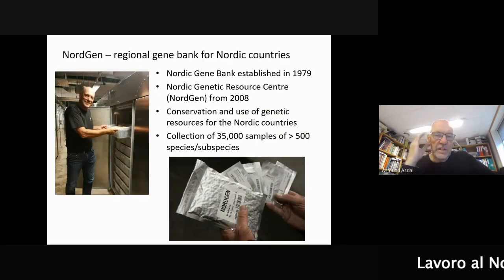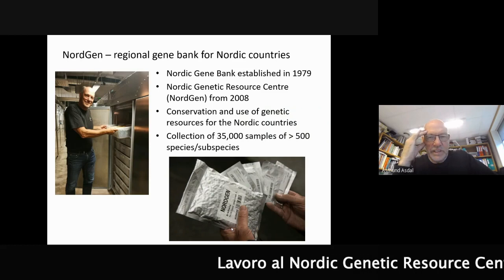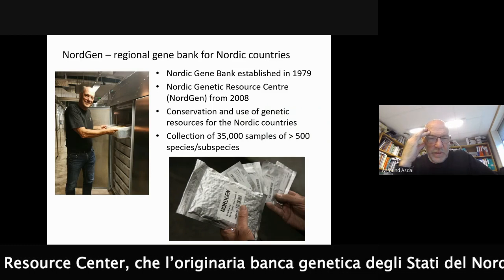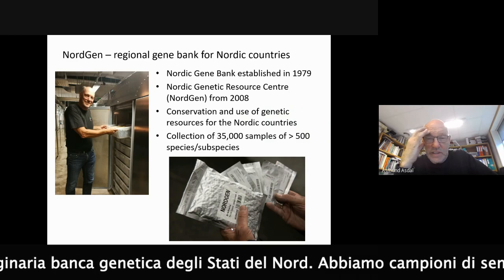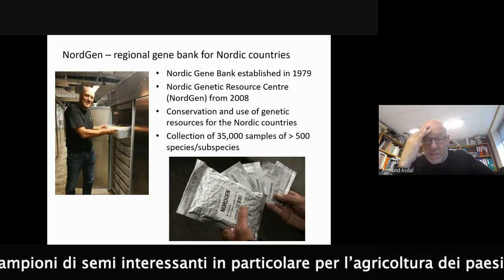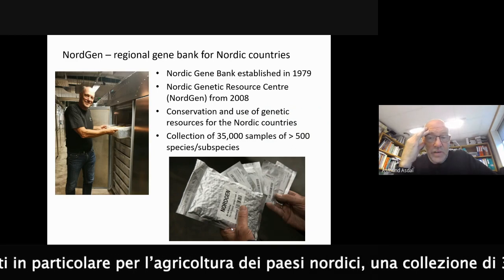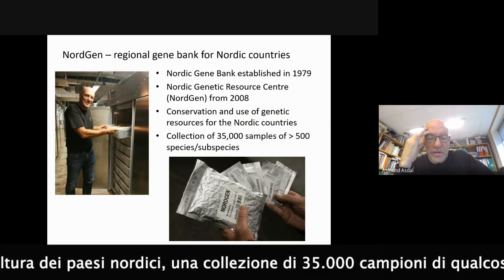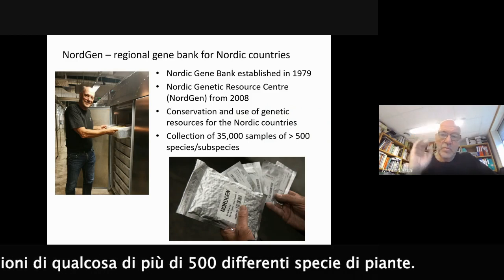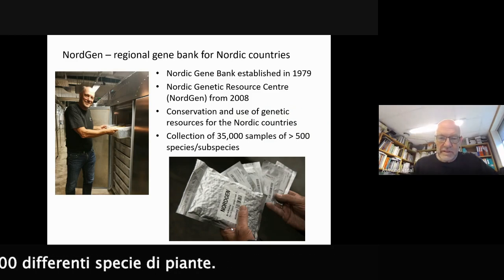I'm working at the Nordic Genetic Resource Center, which is a regional gene bank for the Nordic countries. We have seed samples of interest mainly for Nordic agriculture, with a collection of 35,000 samples of a bit more than 500 different species.